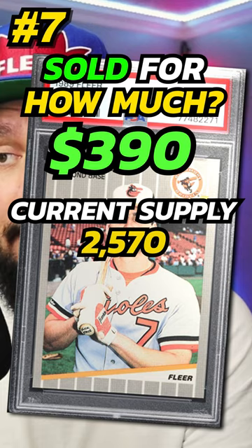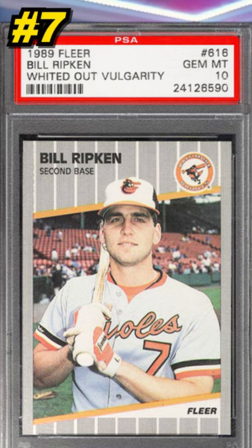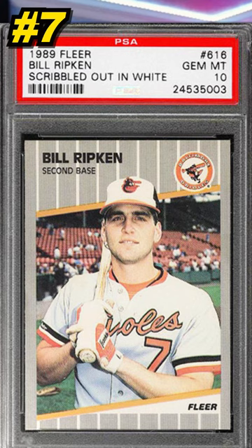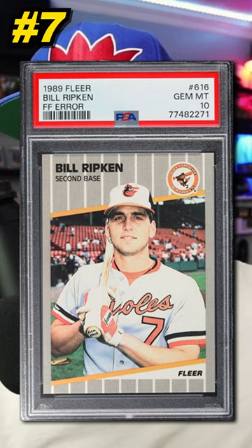This isn't the most valuable version. There are numerous variations to this card including the black box version, the black scribble version, the scribbled out in white, and the whited out version. The scribbled out in white is the most valuable and most rare version to look for. Any of these versions in PSA 10 condition are quite valuable and collectible, and it has a place in the hearts of many hobbyists — also known as the FF error.